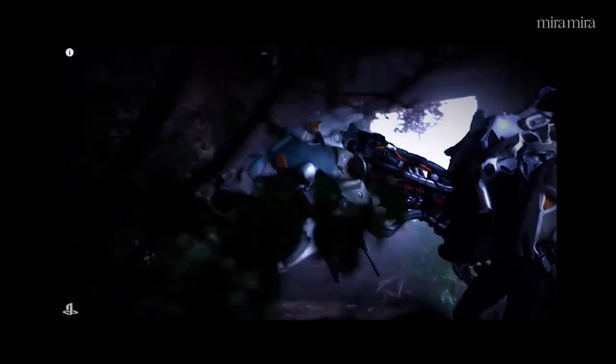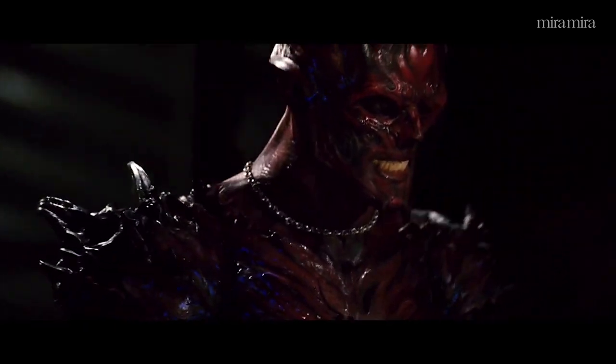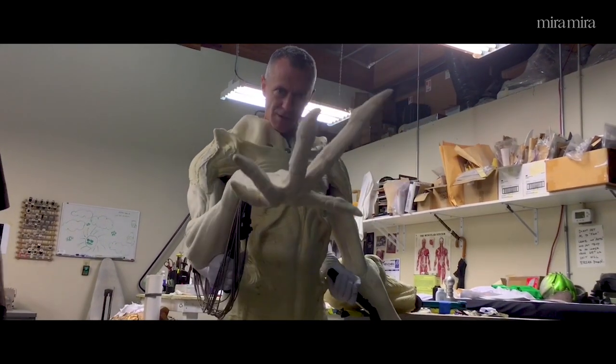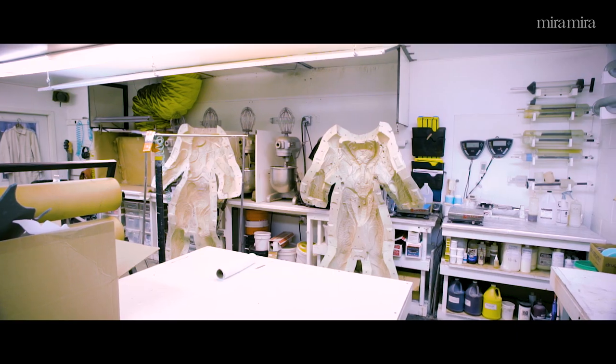The understructures are an engineered component of a creature suit that allows the performer to deliver a believable performance and to look right. We also have two other facilities.